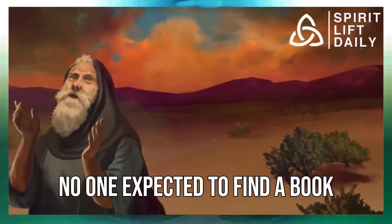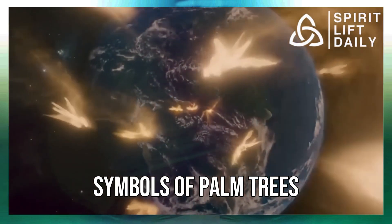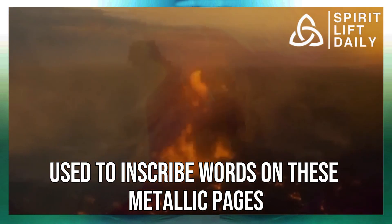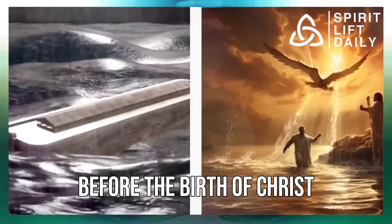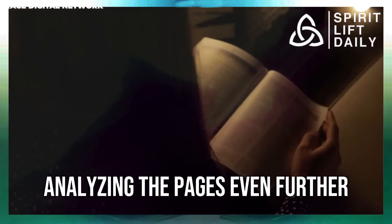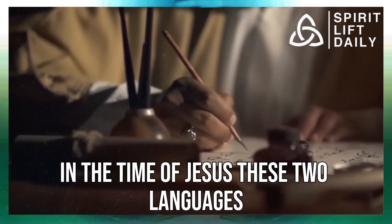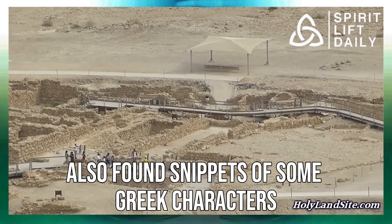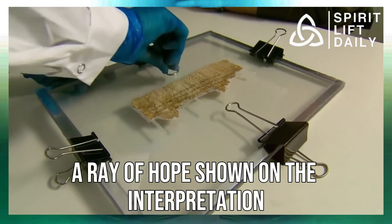No one expected to find a book that would shed more light on the already existing Christian scriptures. Symbols of palm trees and the Jewish menorah were found in these books. The language used to inscribe words on these metallic pages was Paleo-Hebrew, a language that dated back a thousand years before the birth of Christ. Analyzing the pages further, some lines of Aramaic were spotted, which was the most popular language in the time of Jesus. These two languages suggest there was a time gap between the writing of these books. Scholars also found snippets of Greek characters in the tiny books.